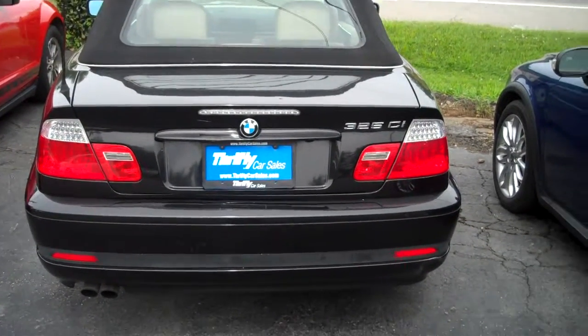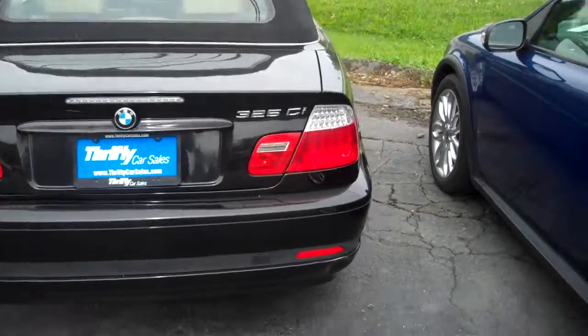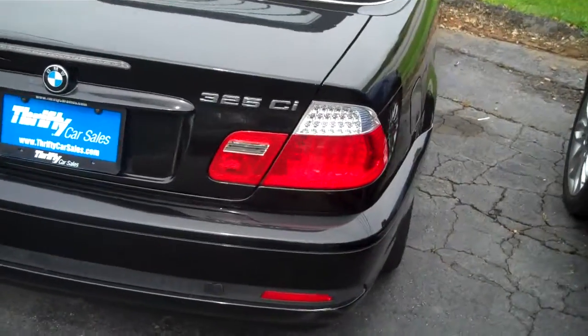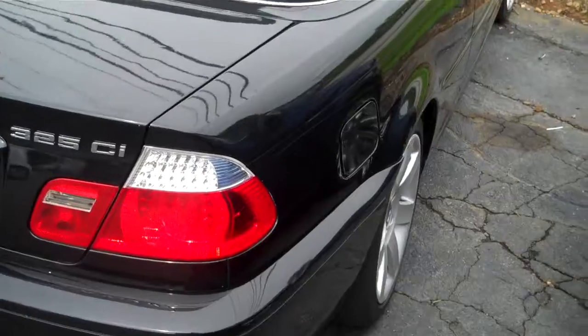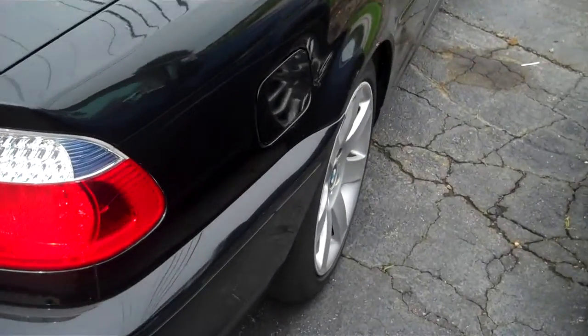This is our 2005 BMW 3 Series. It's a 325 CI. Black exterior with a black soft top, so it is a convertible.